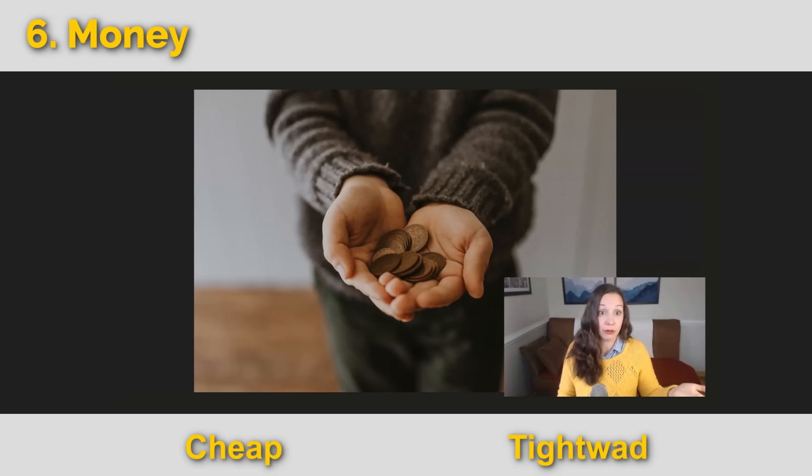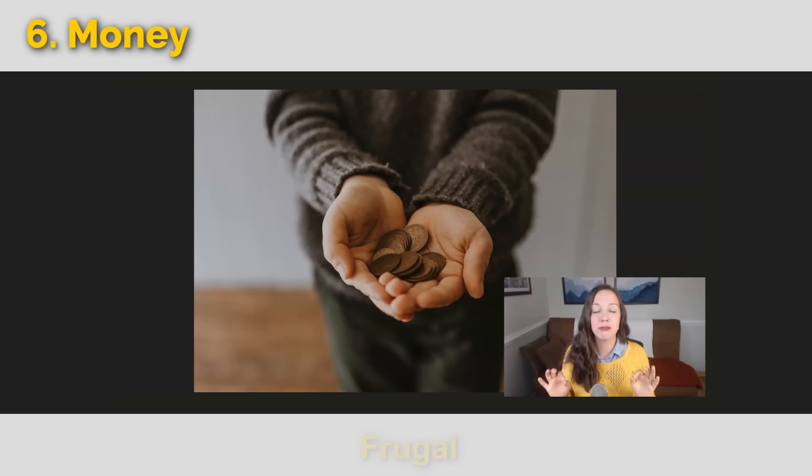But if you are careful with your money — you're not a tightwad, you're not cheap, you're not a penny pincher — you can use a positive term: you are frugal. I try to be generous to other people, but I also try to be frugal. I'm careful with my money.